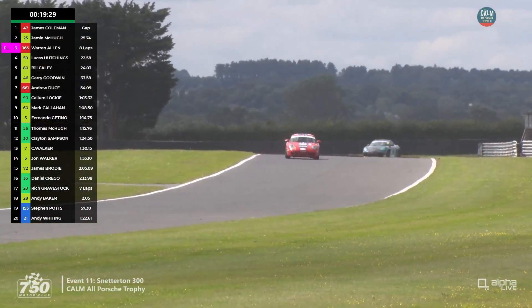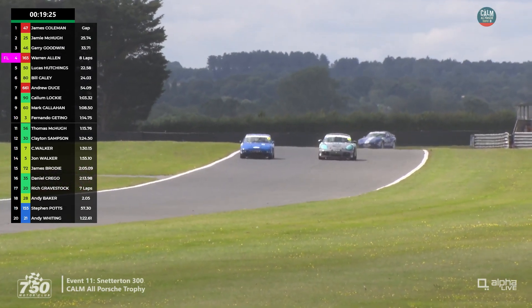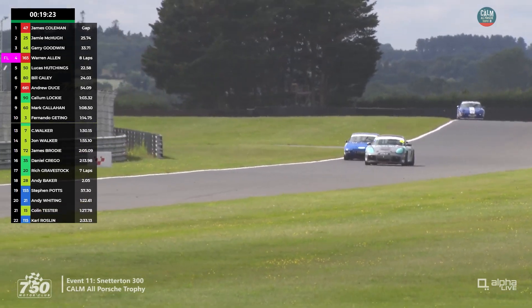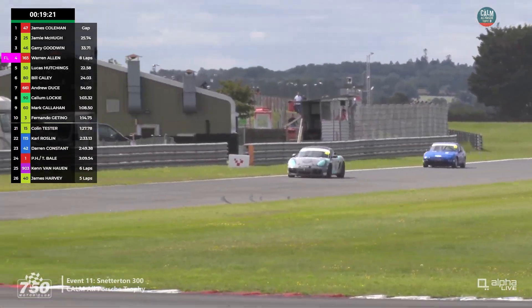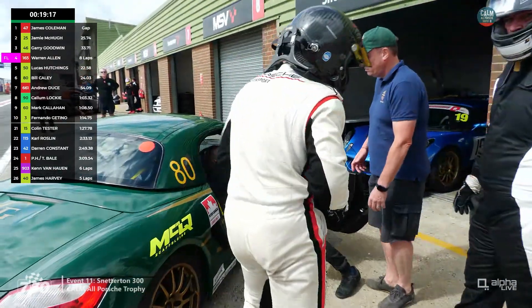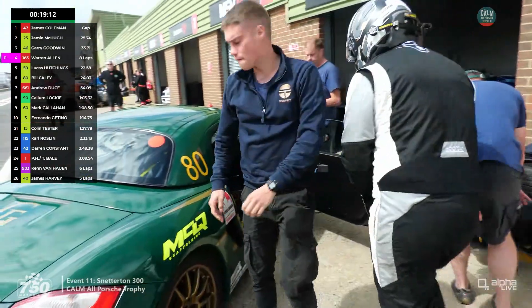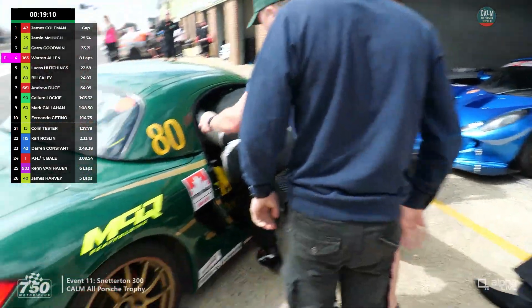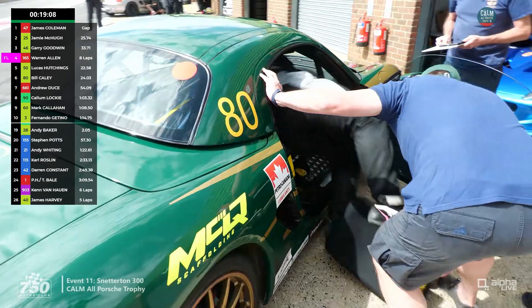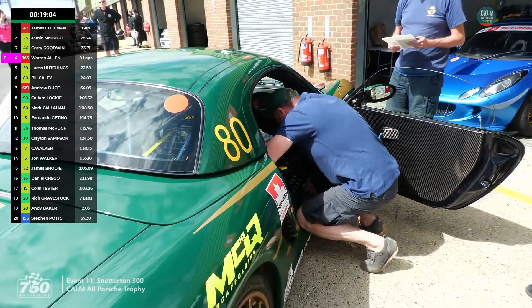What is the sanction if you stop short? It's usually a drive-through plus however many seconds you are short. Something fairly draconian — if that's the rule, that's the rule. It's even more than that by the looks of it — it's a one-minute stop-go penalty. So you really don't want to make that mistake.